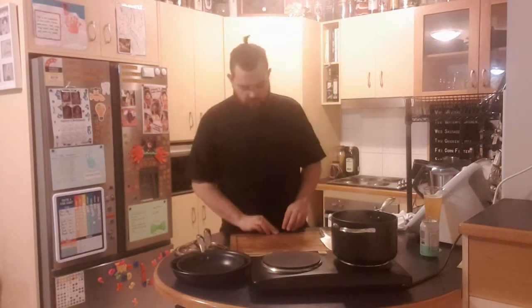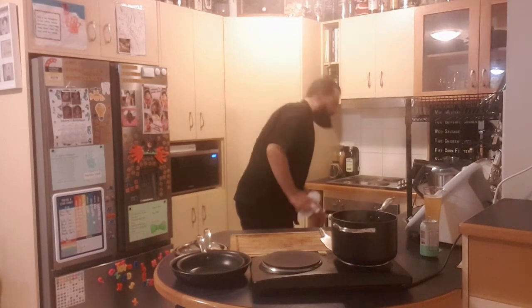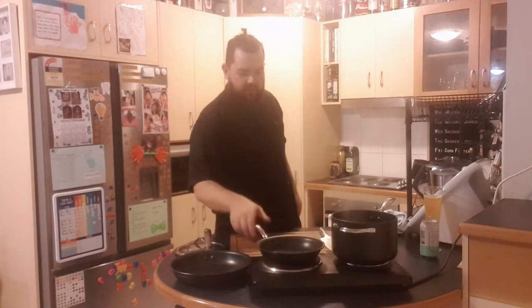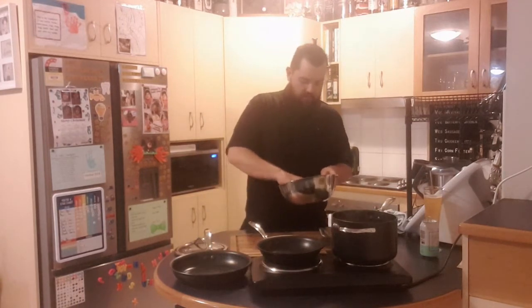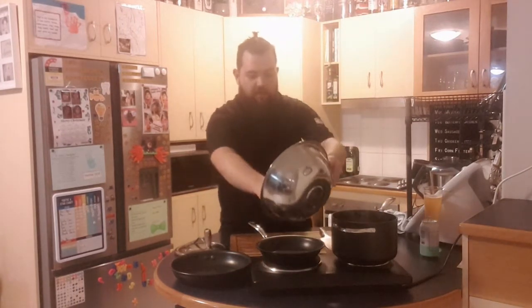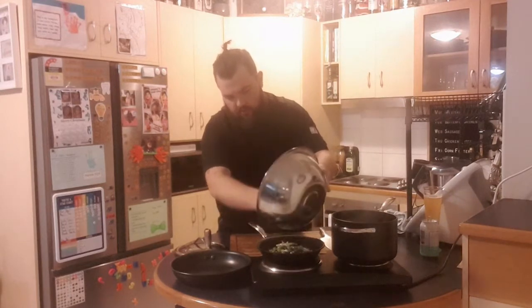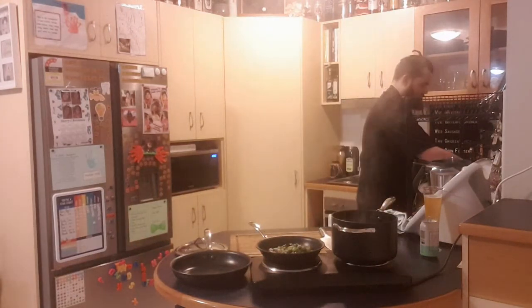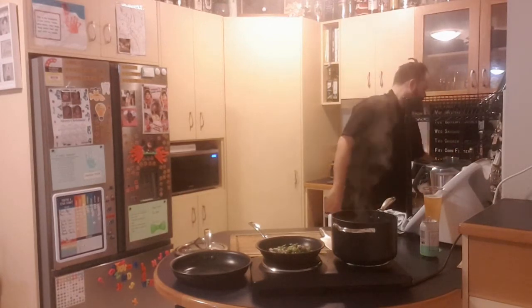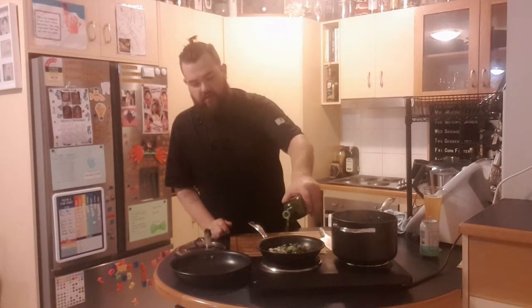We've got our capsicum, red onion, and olive mix ready. The stock is coming to a boil — beautiful. Cherry tomatoes are in the oven coming along nicely. Going to put the pan on high and add the mediterranean mix into it with a little splash of olive oil.